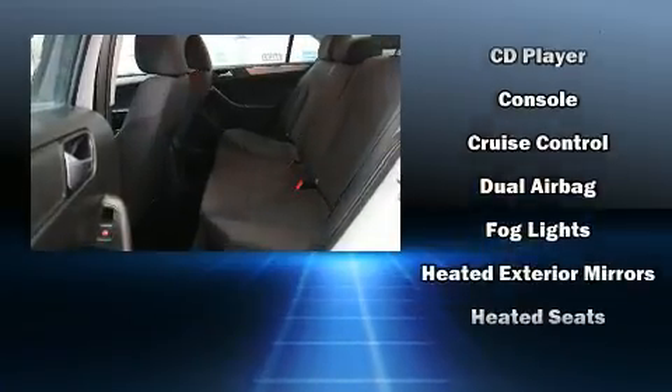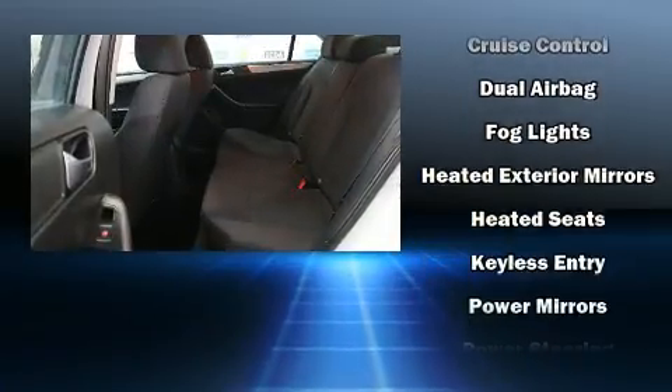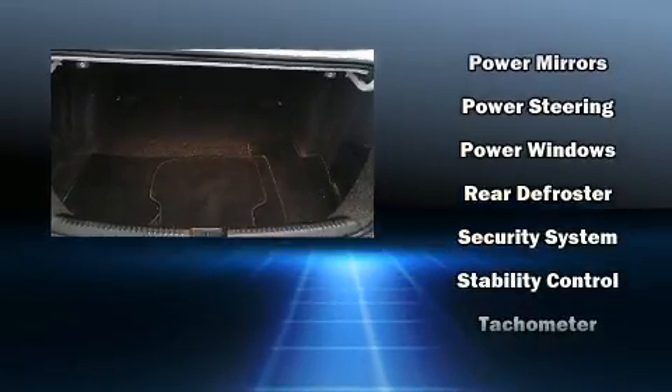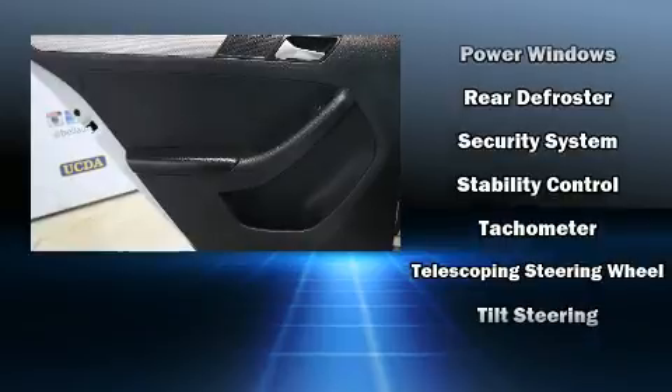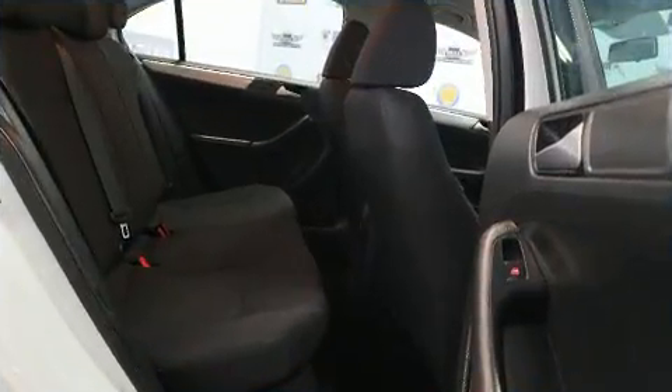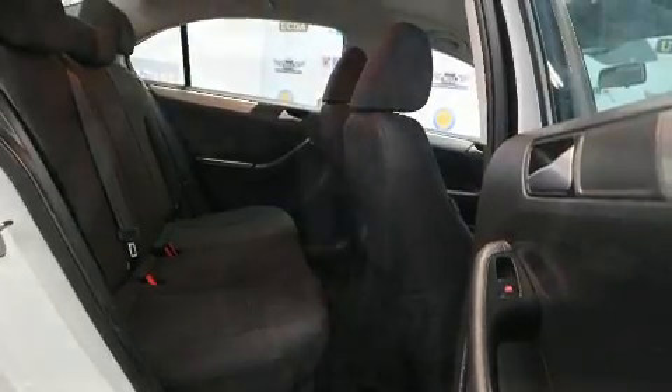Volkswagen ensures the safety and security of its passengers with equipment such as dual front impact airbags, head curtain airbags, traction control, a security system, and four-wheel disc brakes with ABS. Brake Assist technology provides extra pressure when applying the brakes.